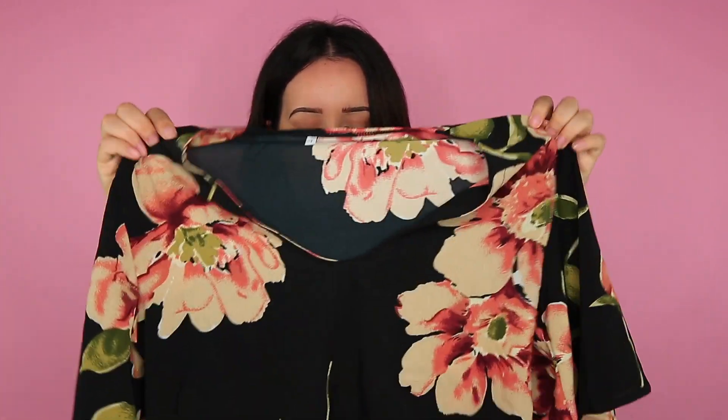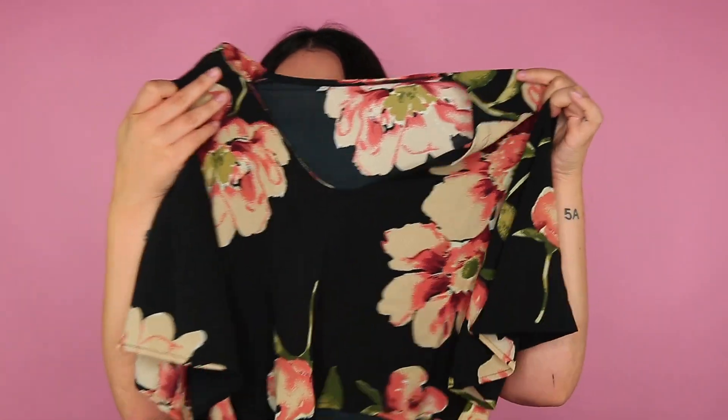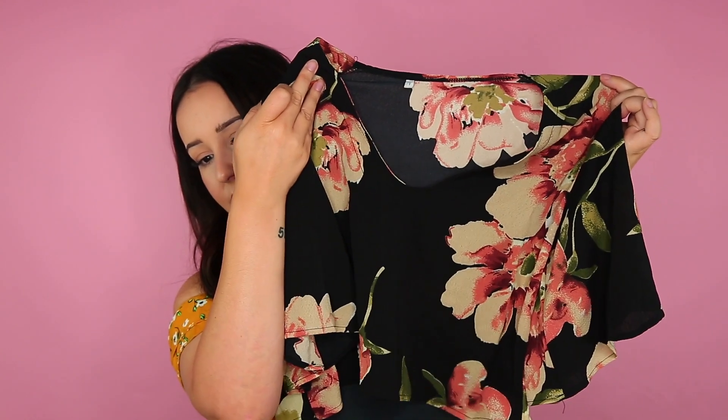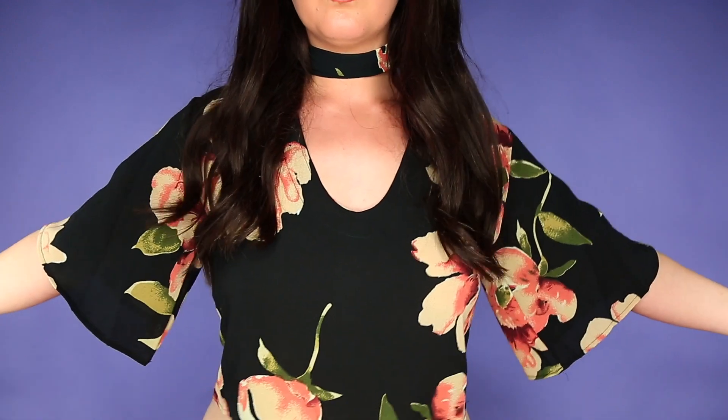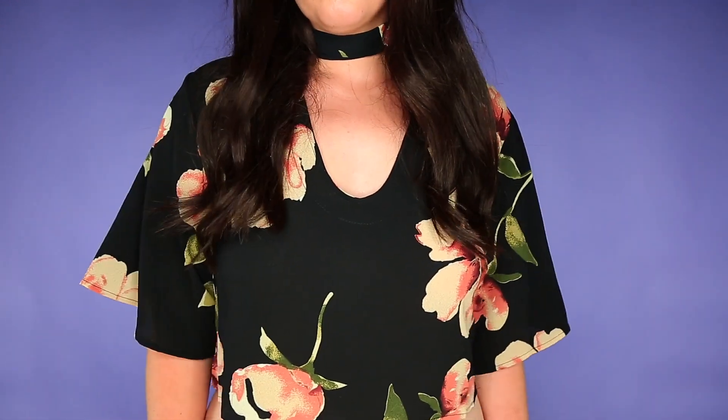The next thing I got is very confusing, because I'm like, oh, you ordered that, Tasha? It's just this scoop neck and I think I thought that it was long sleeve and a tie-up shirt, because I wouldn't have really ordered this for myself otherwise. I think I'm gonna DIY it and make it into a tie-up shirt. It also comes with this matching necktie thing.